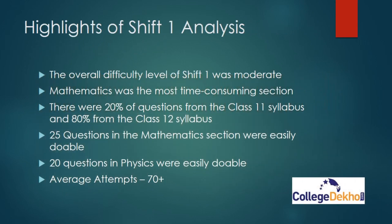Some highlights of Shift 1 analysis: the overall difficulty level of Shift 1 was moderate combining all subjects. Mathematics was the most time-consuming section with some lengthy questions. There were 20% of questions from Class 11 syllabus and 80% from Class 12 syllabus. 25 questions in Mathematics were easily doable, 20 questions in Physics were easily doable, and the average good attempts is 70 plus.